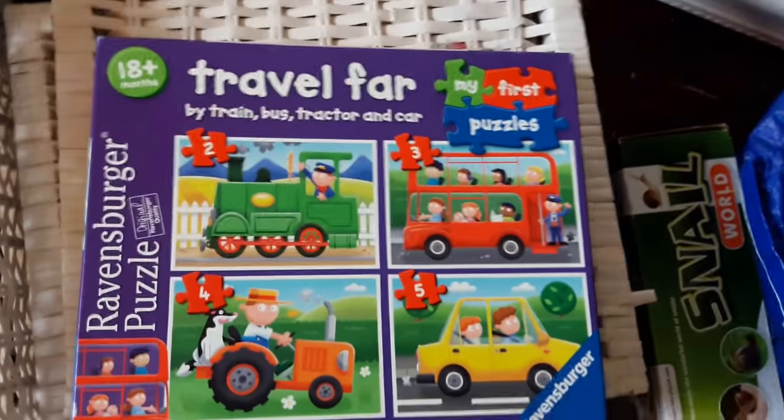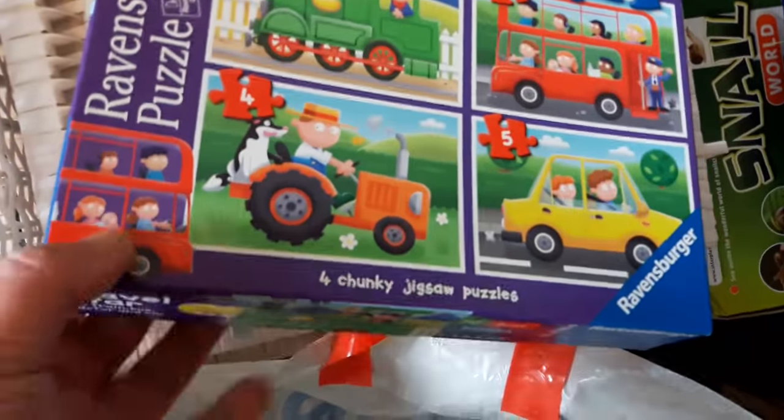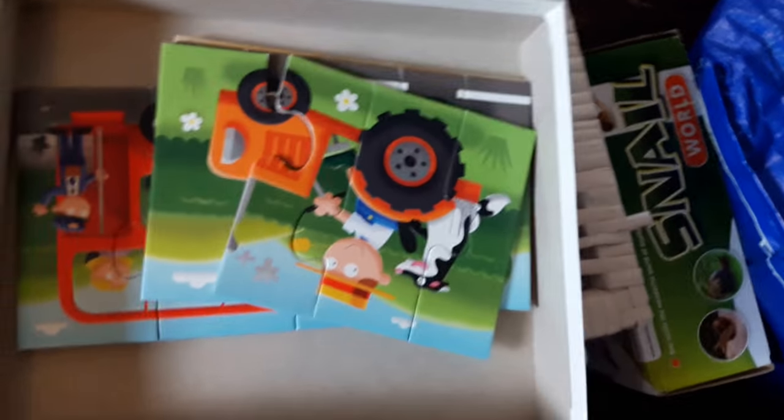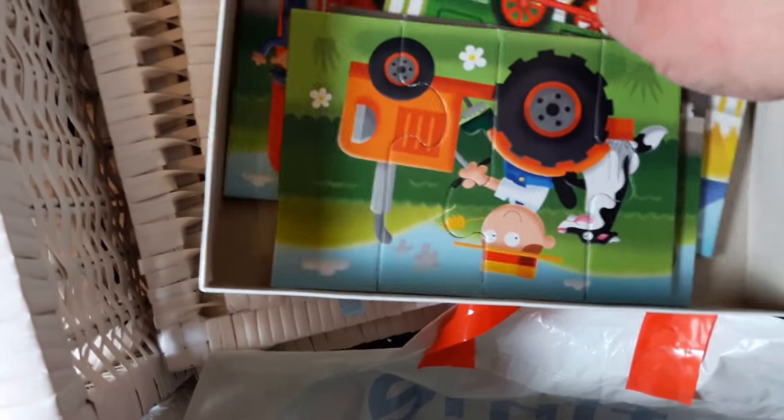These are the bases to the other crates. We also found this puzzle — they're all in there, all complete. Why would the charity shop throw these out? One, two, three, four — all complete.